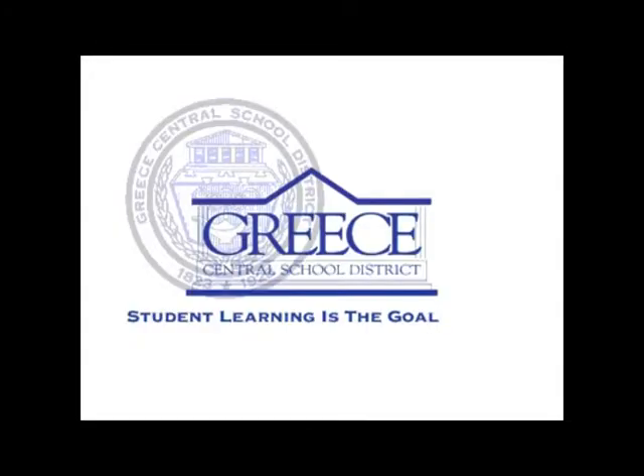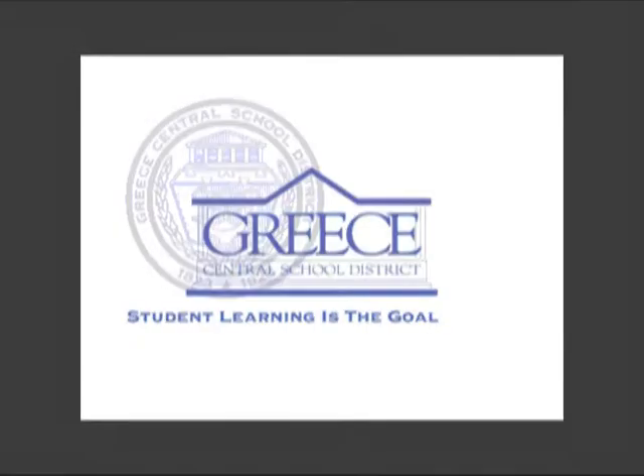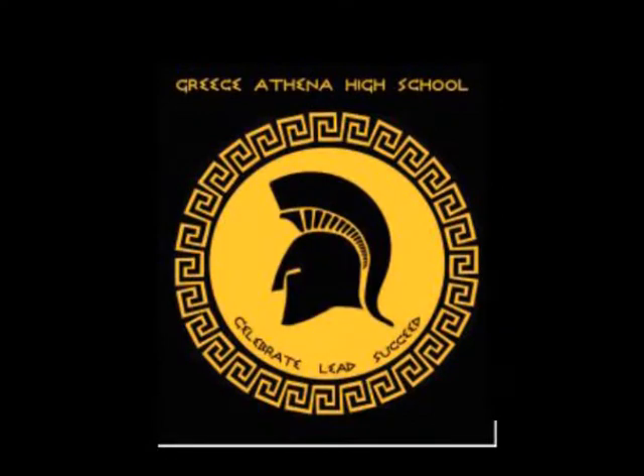Greece Athena High School math teachers created a geometry midterm to align with the new Common Core standards. The teachers used dedication to collect and assist with data analysis. In this video, teachers are discussing student results and their thoughts on the midterm for the first time.